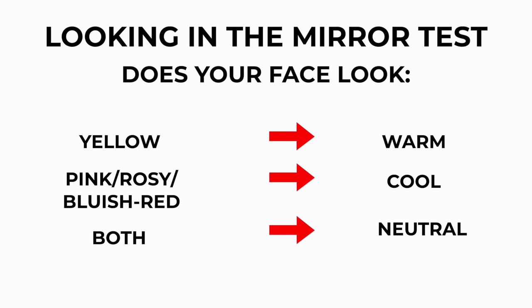Next, you can look in the mirror at your own skin — your face. Take a white piece of paper and hold it up to your face. Does your face look yellow next to the white paper, or does it look more pink-toned or red? If you look more golden, you are warm. If you look more red and pink, you're more cool toned. If you're seeing a combination of both, you're neutral.